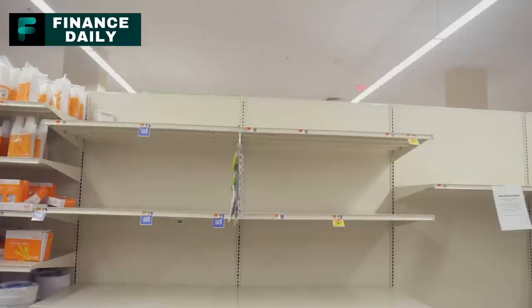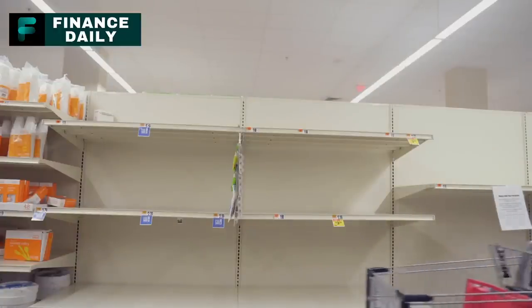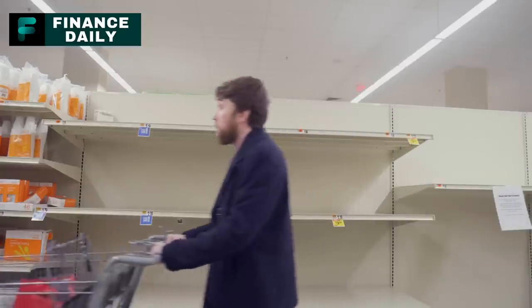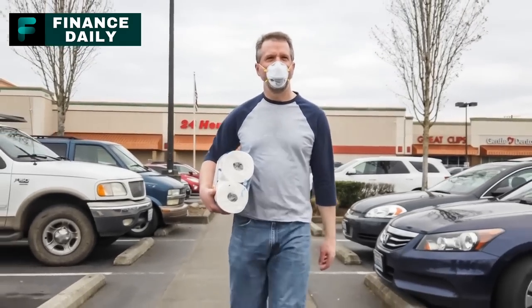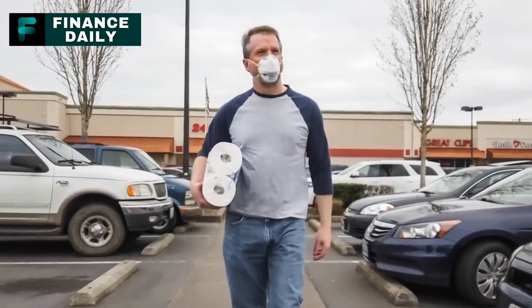Welcome folks to our newest video. As preppers, we understand the importance of staying ready for any situation that comes our way — whether that's an unexpected natural disaster, a prolonged power outage, or an unforeseen shortage of supplies. In this video, we're going to explore the world of canned foods, a prepper's best friend.